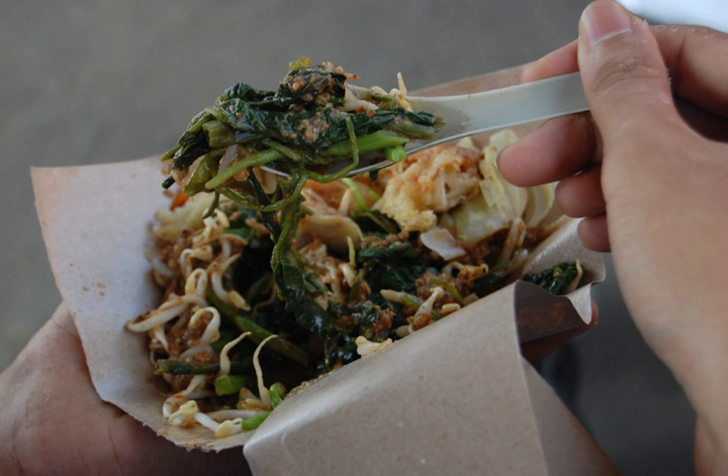Pasel consists of boiled or blanched water spinach, spinach, bean sprouts, yardlong bean, cucumber, cassava leaf, and lemon basil, poured with peanut sauce made from ground-fried peanuts mixed with water, salt, palm sugar, tamarind juice, chili pepper, galangal, kaffir lime leaf, and garlic.